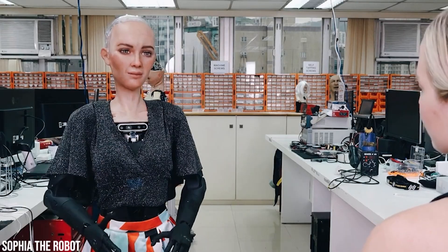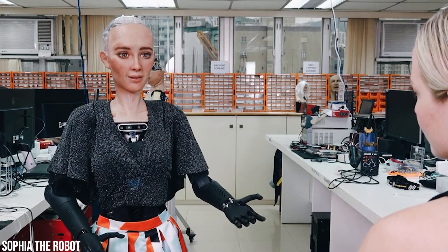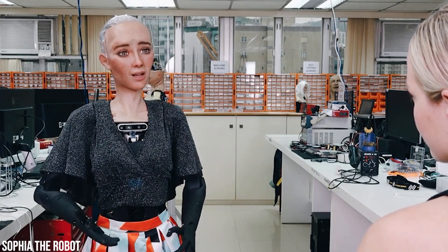Since her activation in 2016, Sophia has gained international fame, gracing the covers of fashion publications, starring in campaigns, and even being granted Saudi Arabian citizenship, making her the first robot to have a nationality. She appeared on talk shows and spoke at conferences about issues ranging from artificial intelligence to the role of robots.